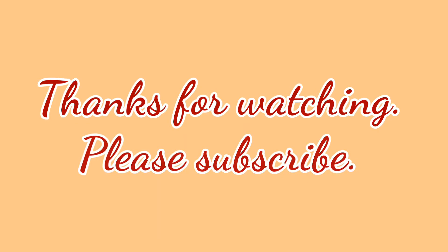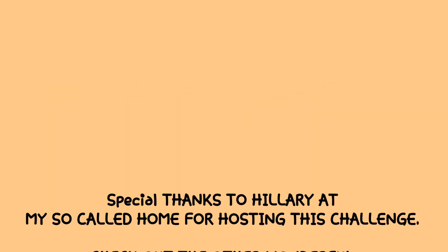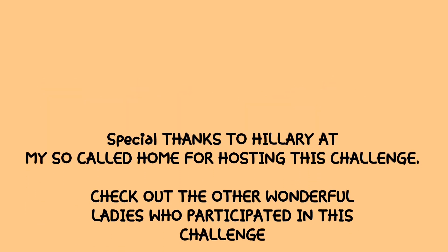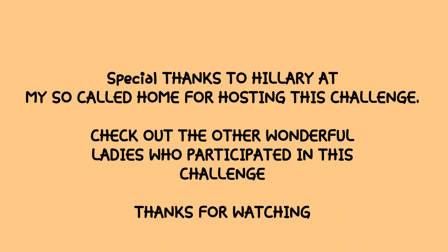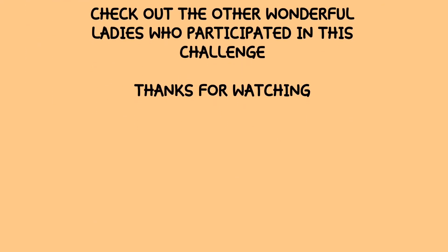Thank you for watching. Please subscribe, like, comment, and share — I would love to have you be part of my channel. I have included the link below with all the other ladies that are participating, on a playlist that Hillary put together for everybody else that is doing the $5 challenge. Toodles!